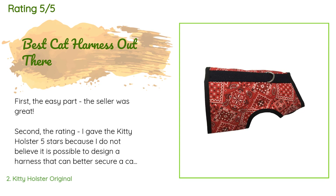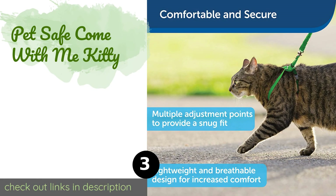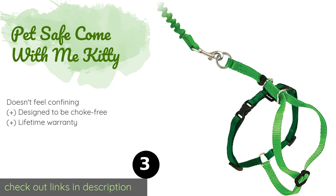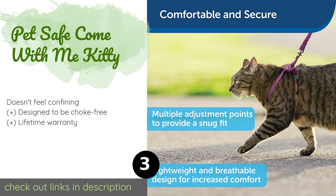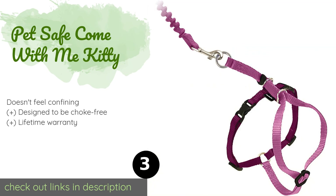Number three is the PetSafe Come With Me Kitty. It is a great choice for playful cats, featuring a bungee leash that stretches from four to six feet to allow for some flexibility while minimizing the strain put on your feline as it climbs, jumps, and bounds about. The price is around $9 — check out the product link in the YouTube description.